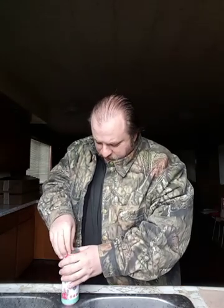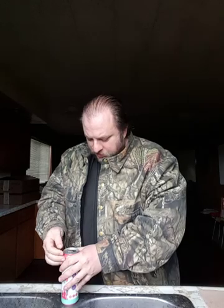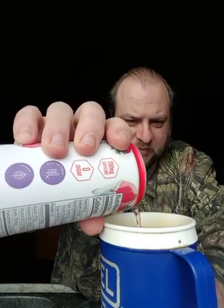I'll go ahead and open this and try it. I put them in the fridge because I wanted to give them time to chill, and that would probably help make them a bit better. The energy drink itself is a kind of light pastel-ish pink color.